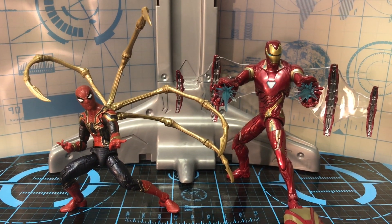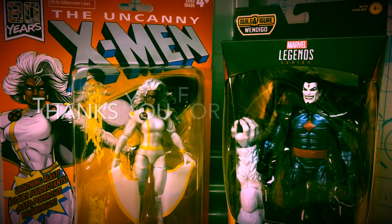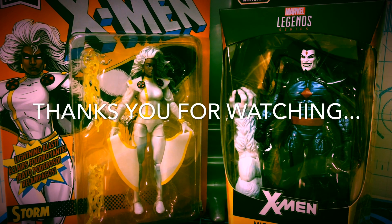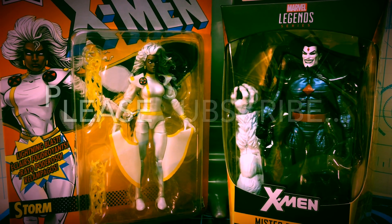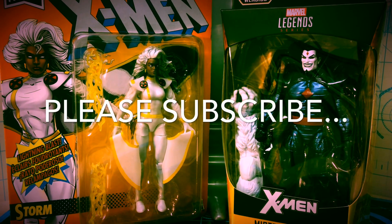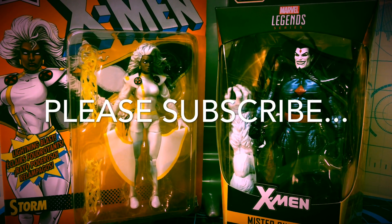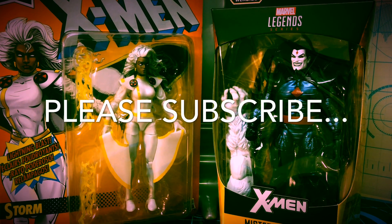Have a good hunt out there guys. Have a good weekend. I'm out. Bye.